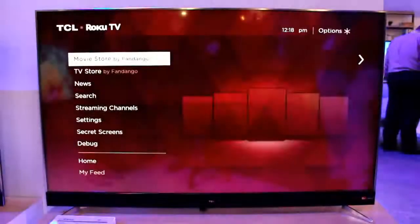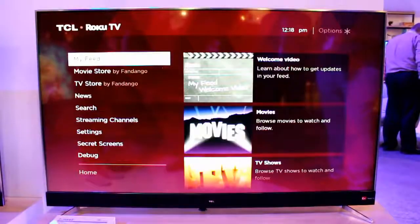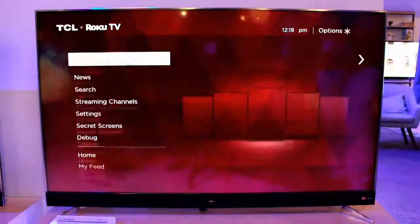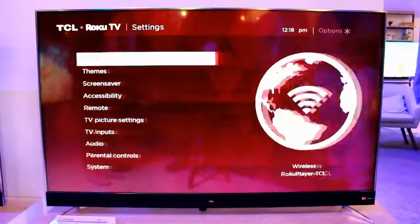These TVs will range from HD TVs to 4K TVs and, more importantly, the brand new C-Series. The C-Series, or Contemporary Series, is their new high-end line of Roku TVs.